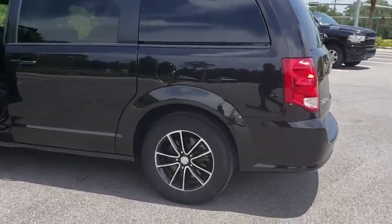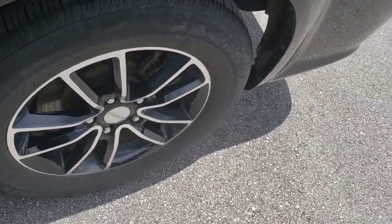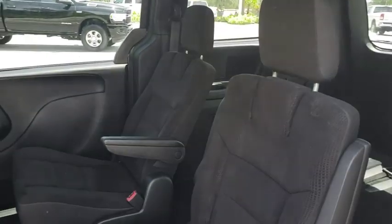This vehicle has less than 45,000 miles. Here are some of this vehicle's great options: Traction Control, Remote Engine Start, Dual Airbags, Bluetooth, Leather Wrapped Steering Wheel.